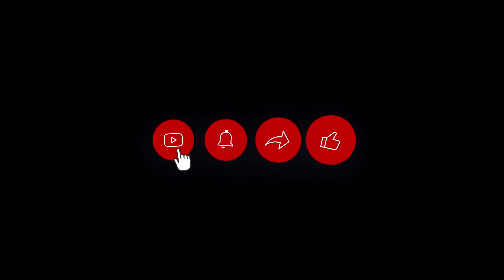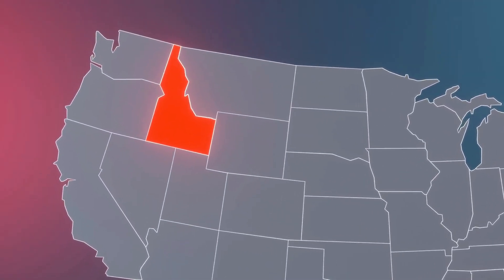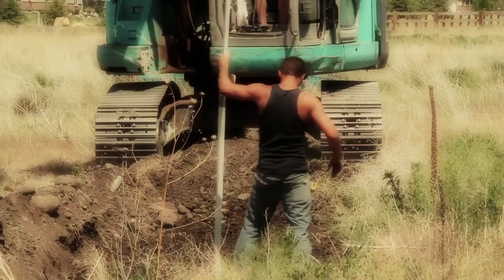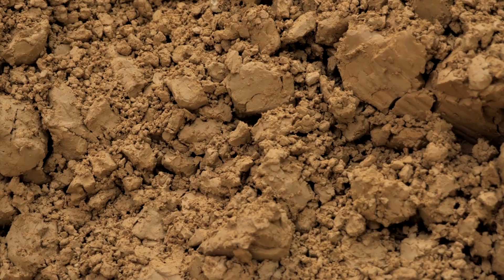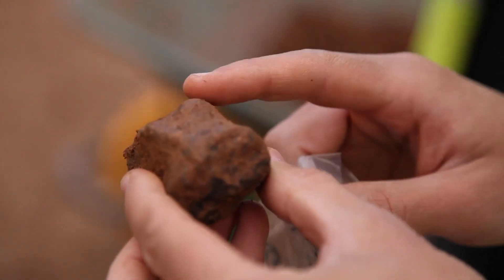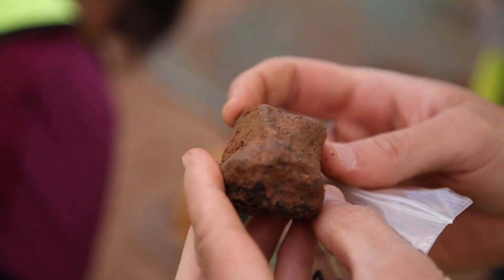In 1889, during a routine well boring operation near Nampa, Idaho, an extraordinary artifact emerged. Workers penetrated approximately 50 feet of soil, followed by 15 feet of basalt, and then continued through alternating beds of clay and quicksand. At a depth of about 300 feet, the sand pump began to bring up numerous clay balls densely coated with iron oxide.